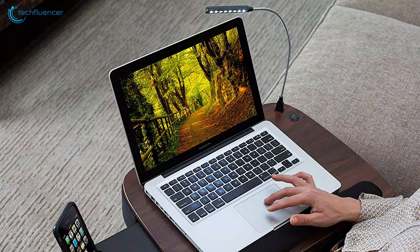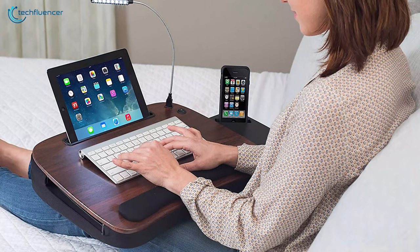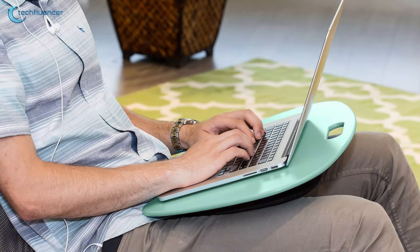So to help you find the best lap disc for your needs, we have come up with a list of the top 5 best lap discs to enhance your workflow.